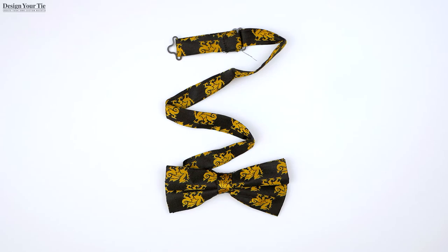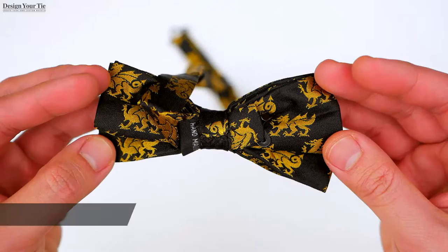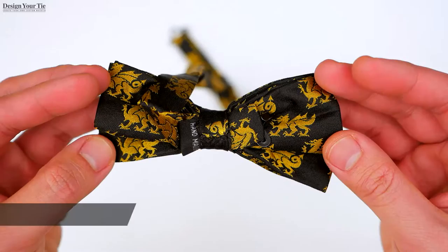Our standard bowtie is for neck sizes 14 to 18. Two: pre-tied bowtie. It is also adjustable for neck sizes 14 to 18. Boys bowties are also available in custom sizes for large neck sizes. Just request any special sizes when ordering.